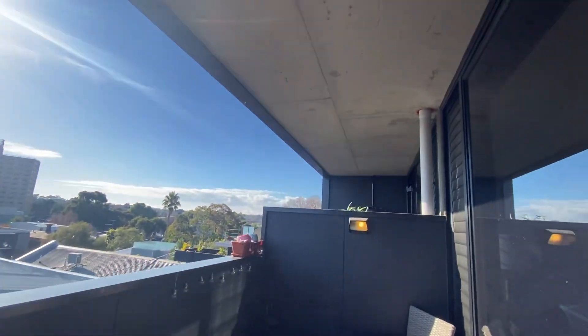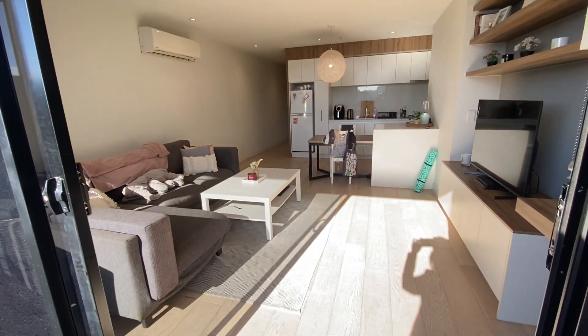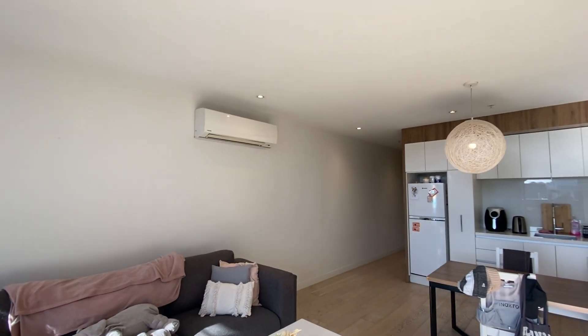The balcony has an industrial feel — it's dripping in sun and just divine. We look forward to seeing you at 303 at 10 Martin Street. Thank you.